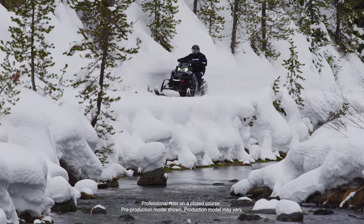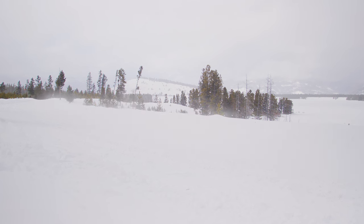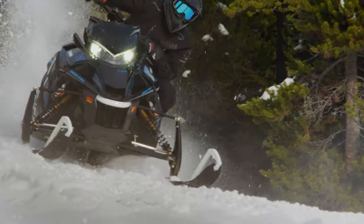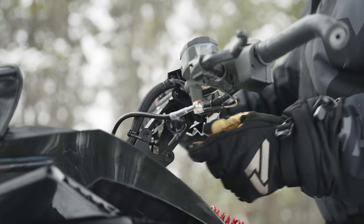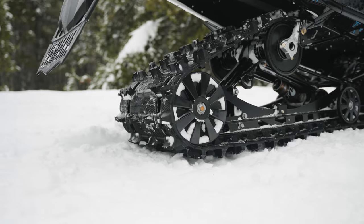At the top of its class, the 2025 Sidewinder LTX LE features upgrades like a heated seat, 20-inch tunnel bag, and lightweight brake disc to complement the incredible Genesis 998 turbo four-stroke engine. This premium sled comes equipped with electric power steering, an adjustable riser, and a KAMSO Ripsaw 2-track with 1.25-inch lug that transfers power to the snow.